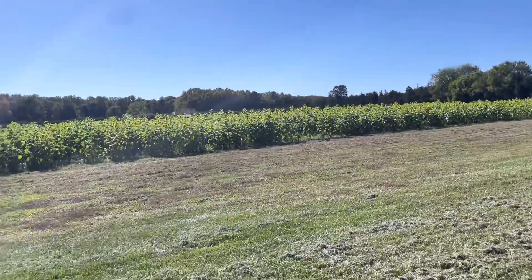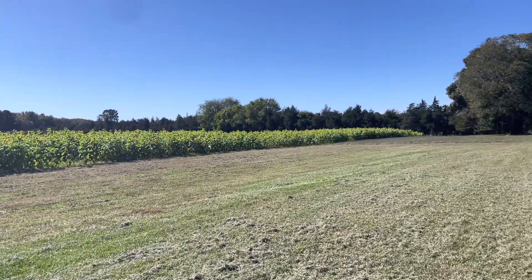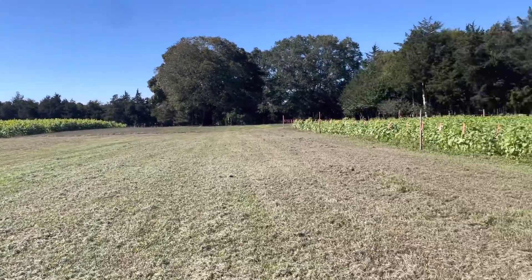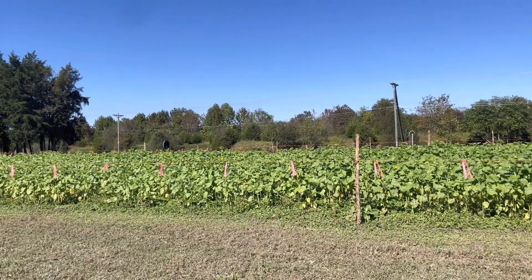Today we are at Sneed's Farm in Caroline County, Virginia, and we are going pumpkin picking. Look at all the beautiful sunflowers — rows and rows of them. I love sunflowers. There's more sunflowers right there, but they're not grown yet.